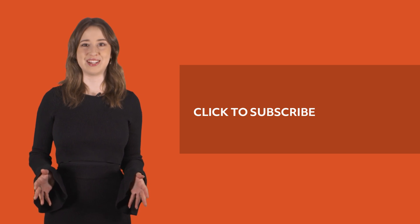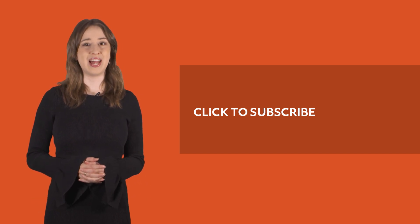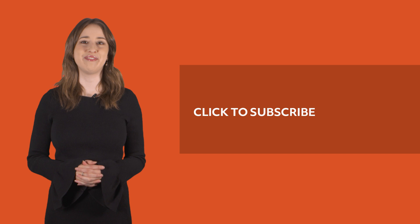Thank you so much for joining us. If you like this video, be sure to like and subscribe for even more Australian Geographic content.